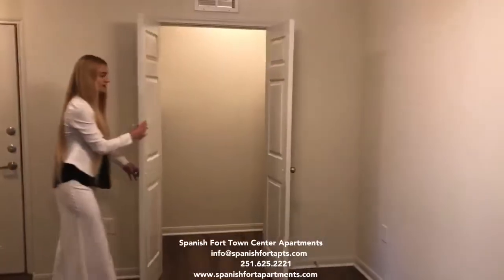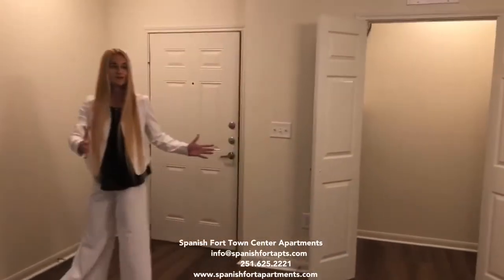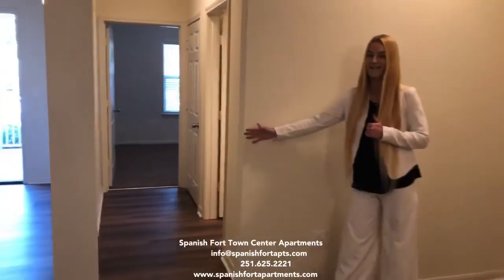On the side you have your laundry room. It starts here with a separate living room and a dining room. And to your right you have your guest side.